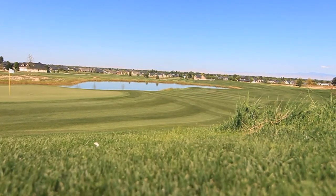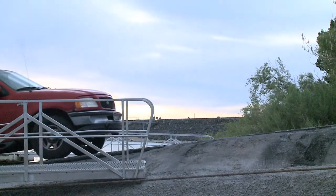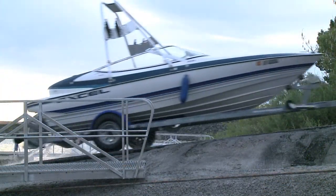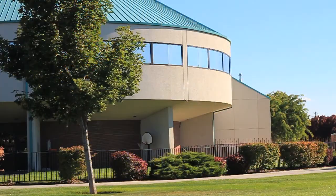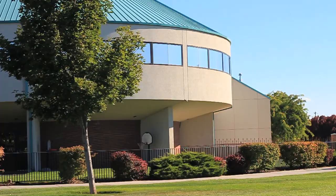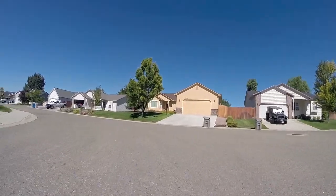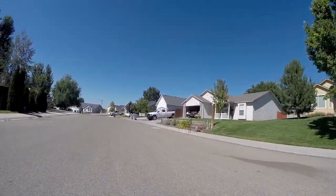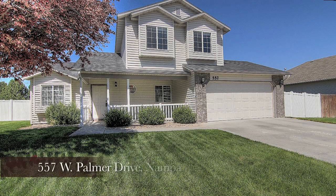Not far is the newly opened Redhawk public golf course, boating and swimming at Lake Lowell, and a short drive to the Nampa Rec Center. Don't let this one get away — come take a look. 557 West Palmer Drive, Nampa.